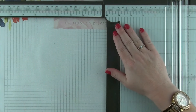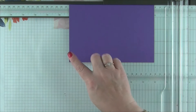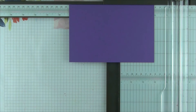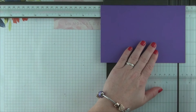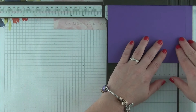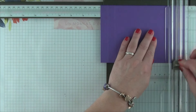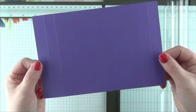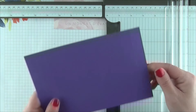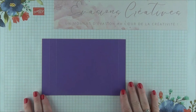Nous allons pouvoir passer à la première étape. Tout d'abord, nous allons prendre devant nous notre coupe-papier afin de réaliser des marques de plis dans notre morceau de papier uni le plus grand, qui mesure 12 par 18 cm. Pour réaliser notre joli cadre en trois dimensions sur l'avant, nous allons devoir réaliser, dans la longueur de notre morceau de papier, quatre marques de plis : une marque à gauche et à droite à 1,5 cm, mais également à 3 cm du bord. Nous en avons désormais terminé avec notre coupe-papier.